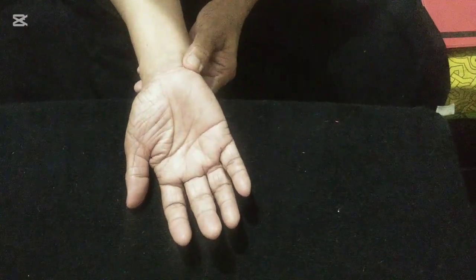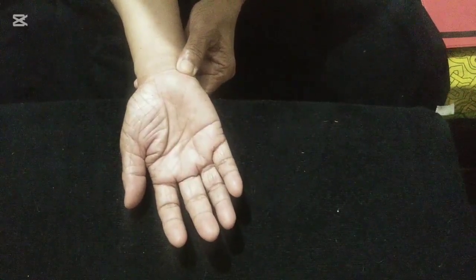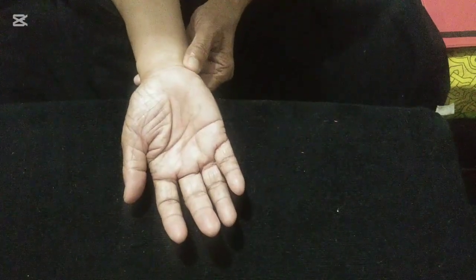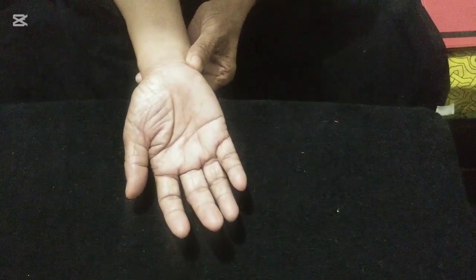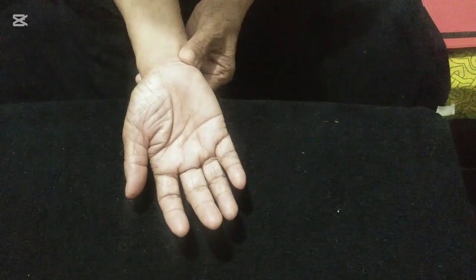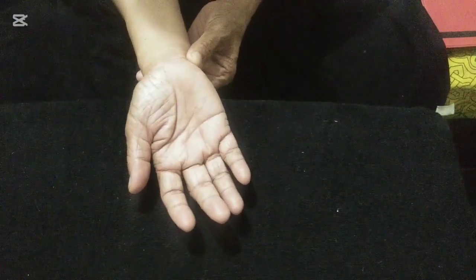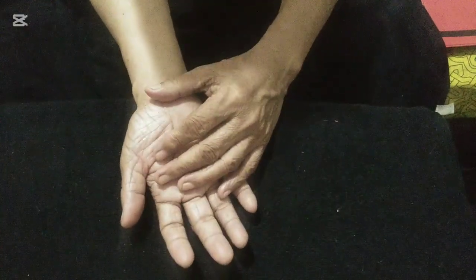Then move to the testicles point. Press with steady pressure for a count of 10, then release. Press again and rotate clockwise for a count of 10, then counterclockwise for a count of 10. You need to repeat all three pressure points — the thymus, the prostate, and the testicles — for five minutes.